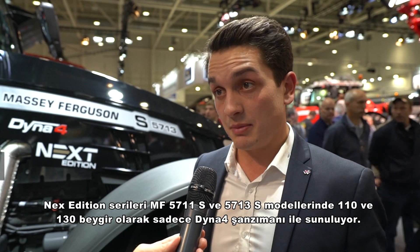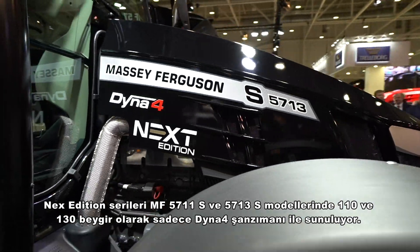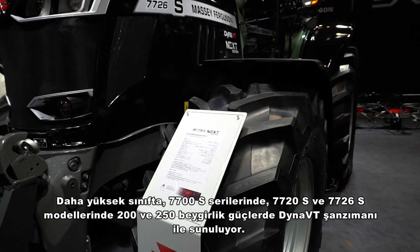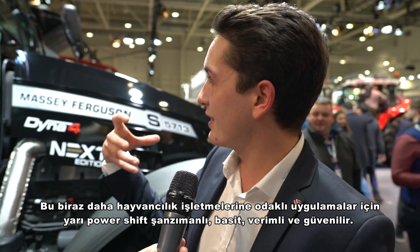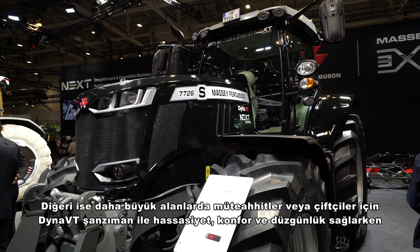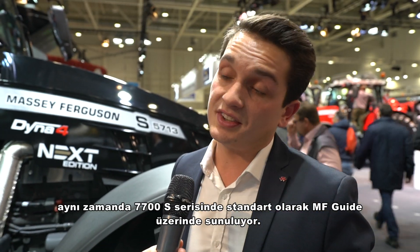It's available with the MF 5711 and MF 5713S — 110 and 130 horsepower — with the F4 transmission, and the bigger brother the MF 7700S is available with the 7720 and 7726 at 200 and 250 horsepower with the dynamic gear. One is more focused on dairy farming with a semi-power shift gearbox — simple, efficient, reliable — while the other targets large contractors or farmers, with Dyna-VT precision, comfort, and smoothness. The 7700S series also features MF-wide predisposition as standard, meaning that tractor is technology-ready out of the box.